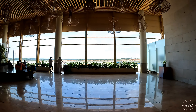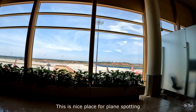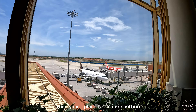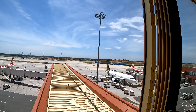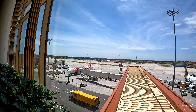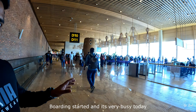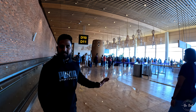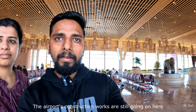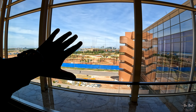This is a beautiful view of the plane spotting area. This is my flight at the D-11 gate. We need to check the boarding time. This is a very nice airport, though it's still a developing airport — not yet complete. It's a small but beautiful area.